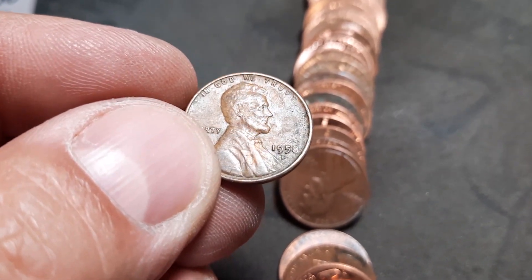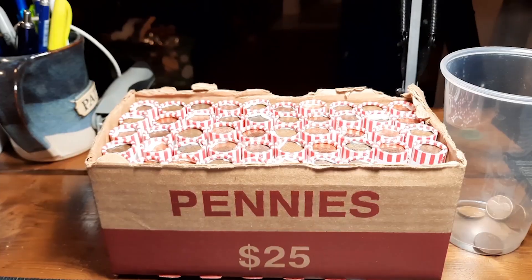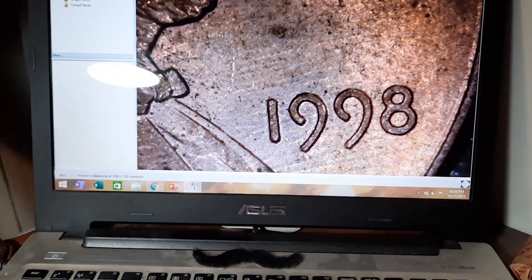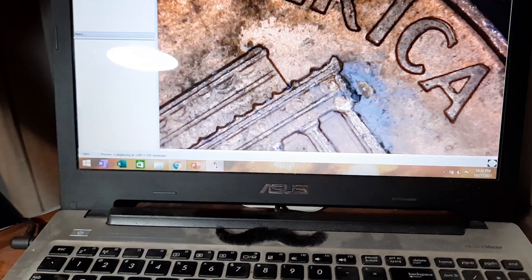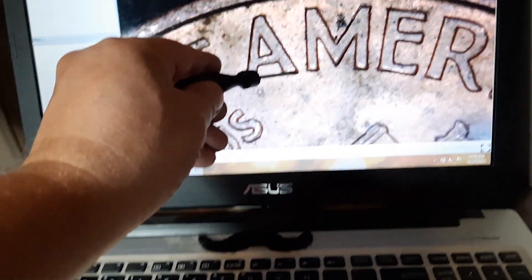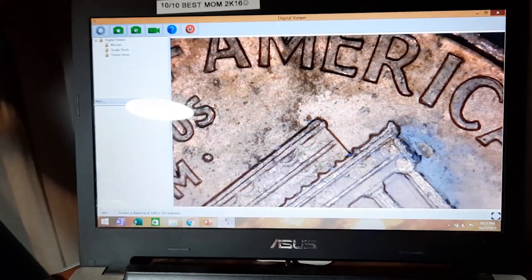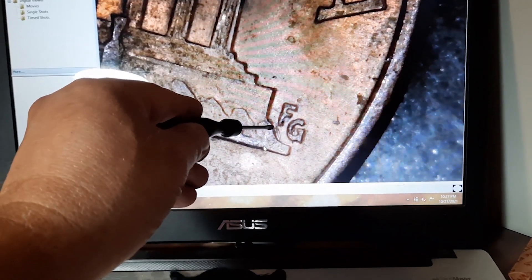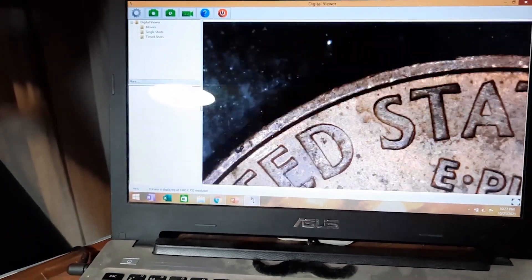It is a 1958 D — not one that we need, but it is one for the board. Roll two: two good finds. We have a 1998 Philadelphia under the scope — get this flipped over. We have a 1998 Philly wide AM. You can see how wide this is between the letters — they should be touching each other.